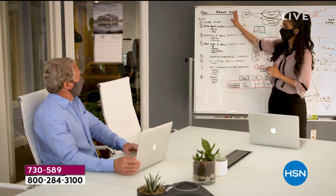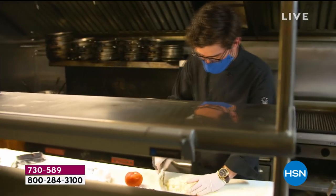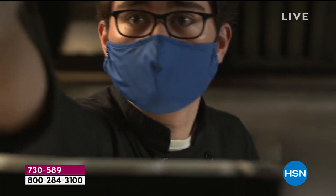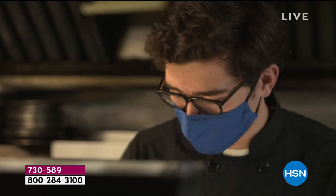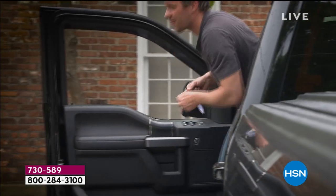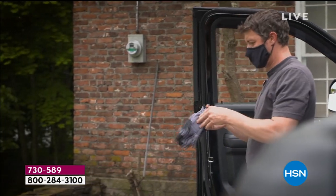We are closing out the day with our final presentation on our today's special — more than 57,000 gone already of the Copper Life face coverings. These are absolutely amazing. This video shows we're all wearing face coverings now in every aspect of life, whether it's work, school, or going to the grocery store.